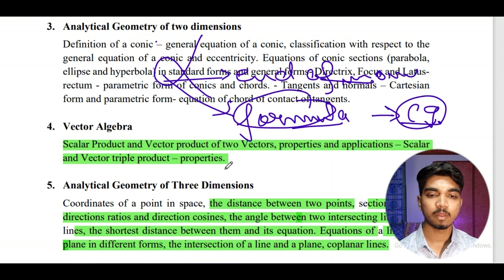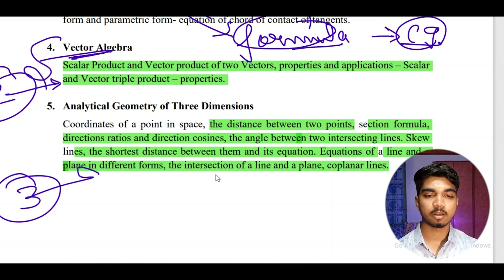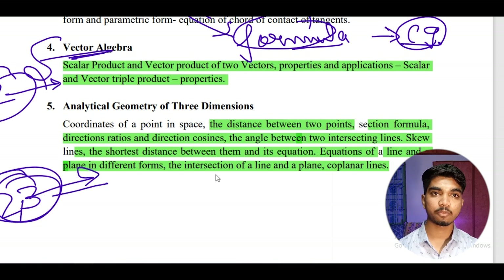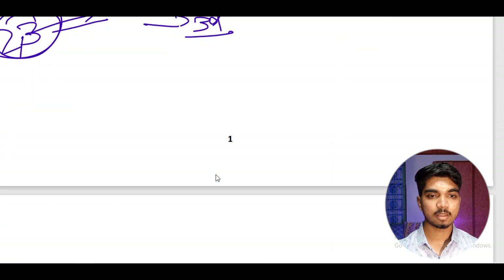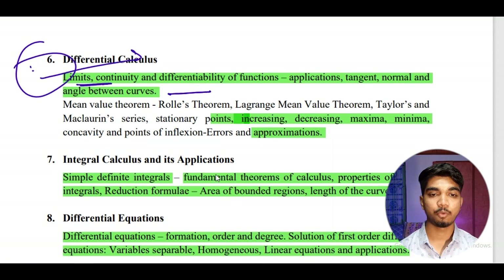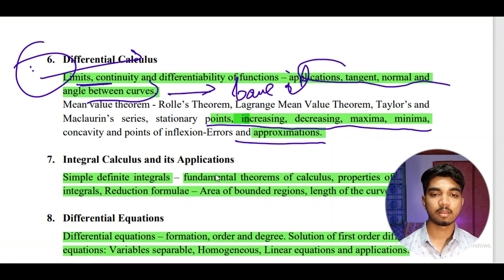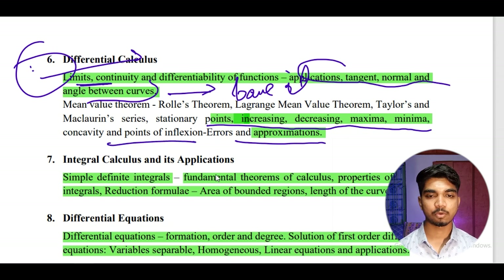Vector algebra is one of the easiest topics — you can expect two questions, so prepare it well. Three-dimensional geometry is also formula-based — expect two to three questions and remember all formulas. For differential calculus, if you can prepare limits, continuity, and differentiation you should, otherwise you can leave it. Try to prepare applications like tangent, normal, and angle between curves, and increasing/decreasing functions and maxima/minima — just apply differentiation and you can get the answer. Expect one question from this and it is easy to solve.